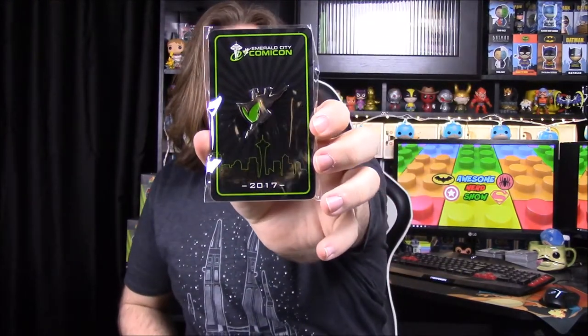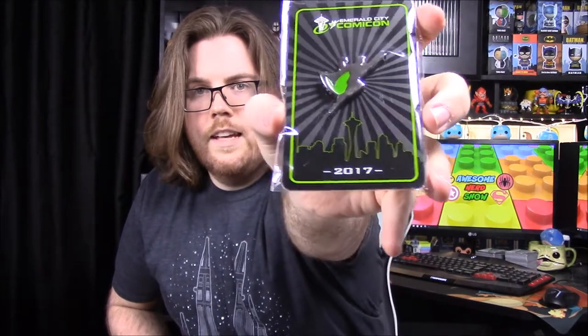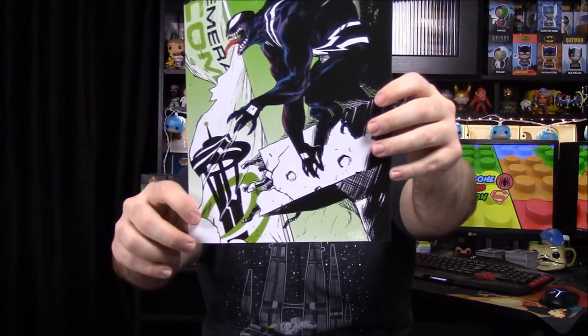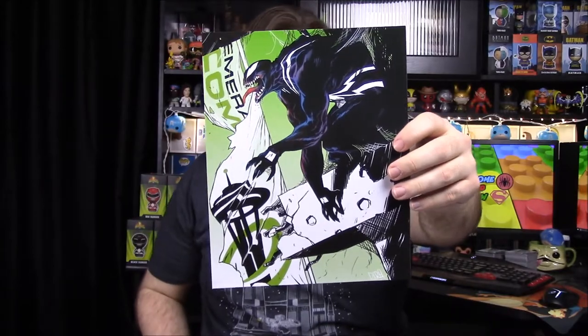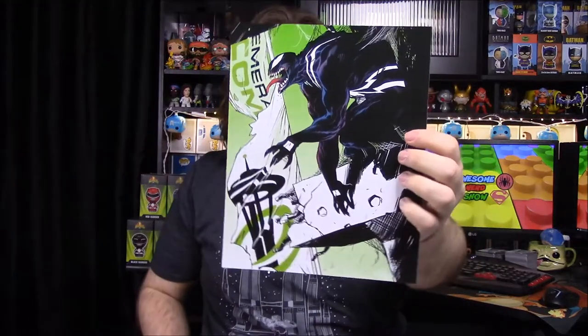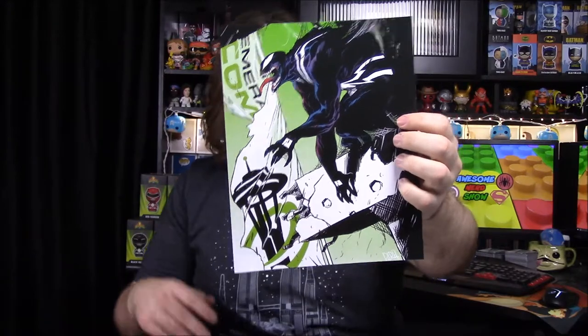Then we have a pin, which has the Emerald City Comic Con superhero guy — looks just like a Superman with a green cape on, and of course it says 2017. It's hard to see in the light, but that's just a little superhero pin type thing specifically for the con. Then we have a print — it's a print with Venom, of course looking over the Emerald City Comic Con, the Space Needle and stuff, the logo, and a torn up city. So that's really cool — we'll definitely be holding on to that.